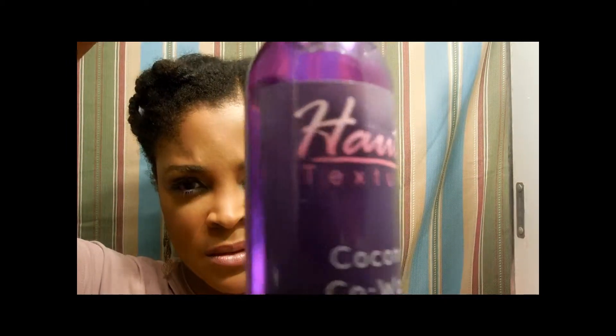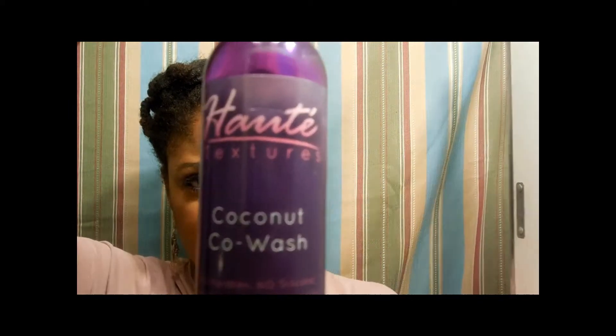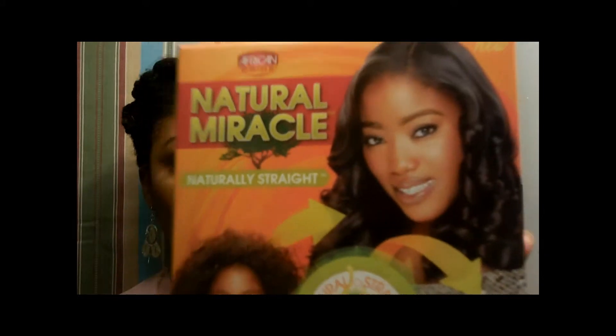I used the co-wash and it's about this much gone. It wasn't too bad — I kind of really liked it. It did make my hair soft, but as far as detangling goes, not too much. Last but not least, this one is the Natural Miracles naturally straight texture manageable product.